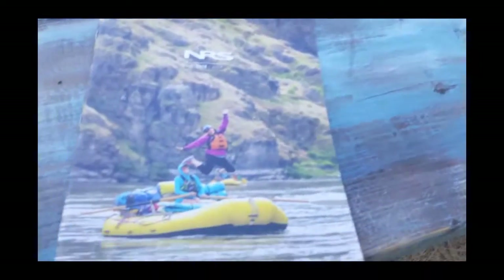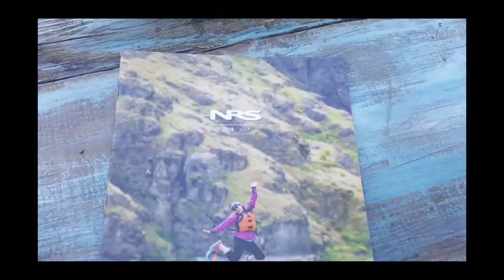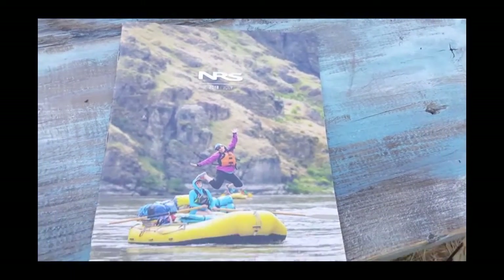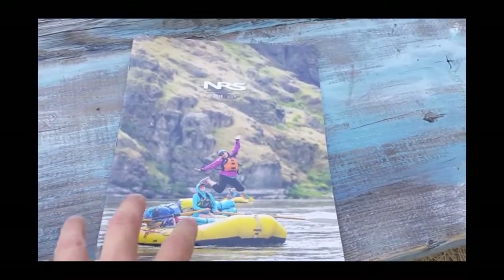Hey, how's it going? Jay Brett Turnbull here, Swiftwater Rescue Instructor. Today let's hang out and go through the NRS 2018 July Catalog and see what they've got going on.